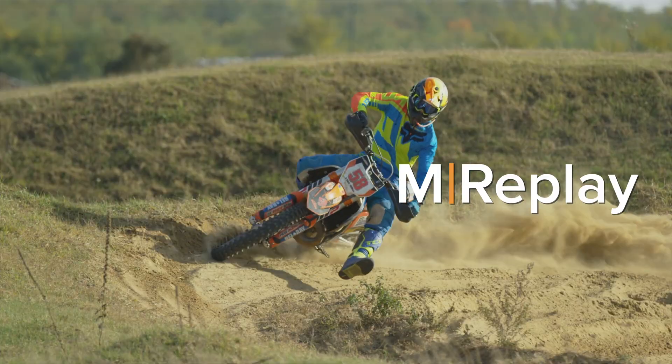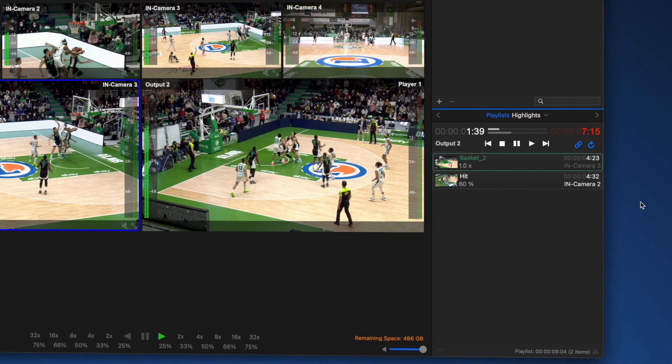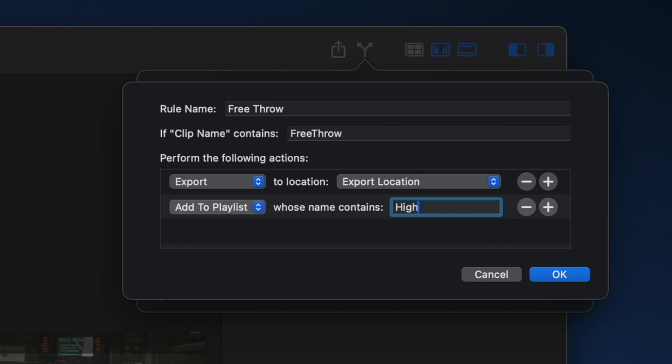Of course, Softron has its own powerful replay system in mReplay. mReplay is purpose-built for flexibility and speed. It has multiple playlists, instant markers, clip export, customizable rules, and on and on. It's a serious toolkit for live sports, studios, or events.